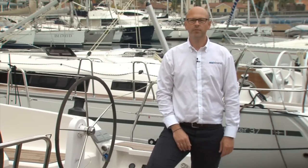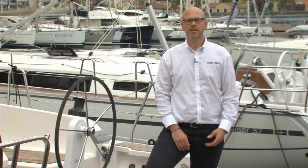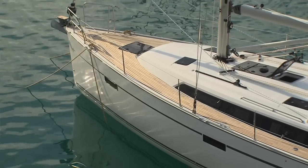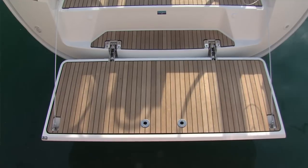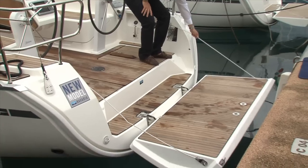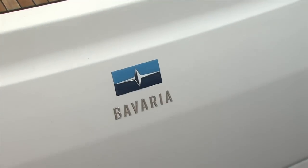The 41 is the next generation of our 40-foot class boats. I would like to guide you through some details — details we developed further compared to the previous model Cruiser 40, and details we carried over. One of these details is this huge swim platform, which is super easy to close and open just by hand. If you pull here and close it, that's it.